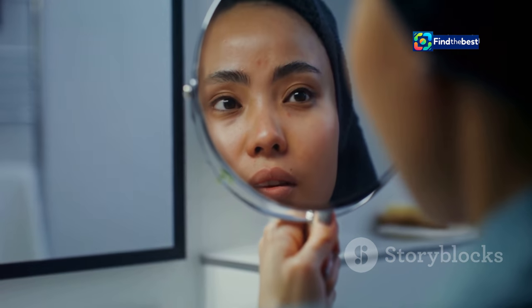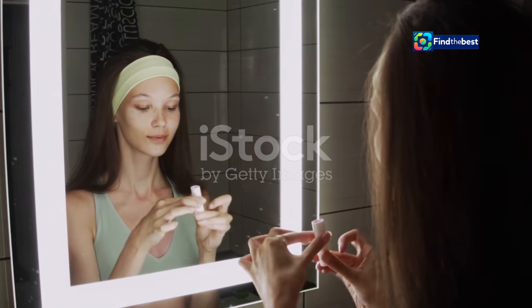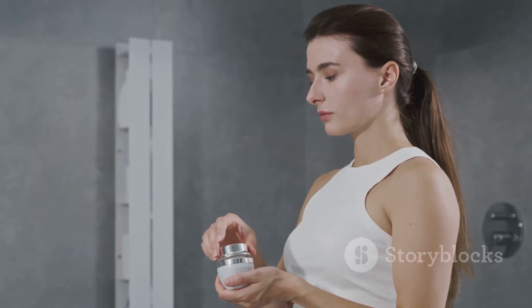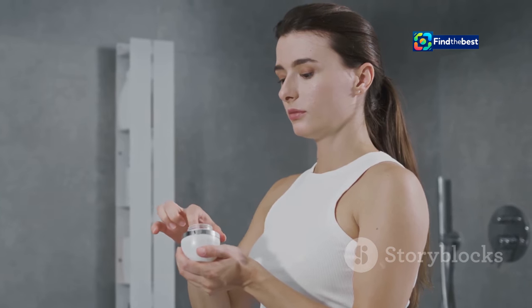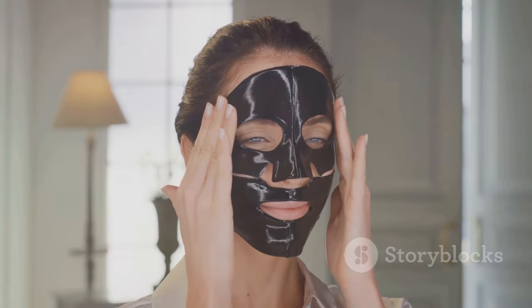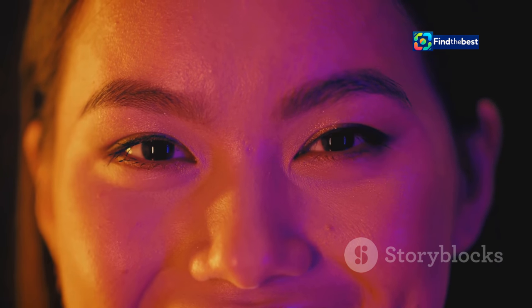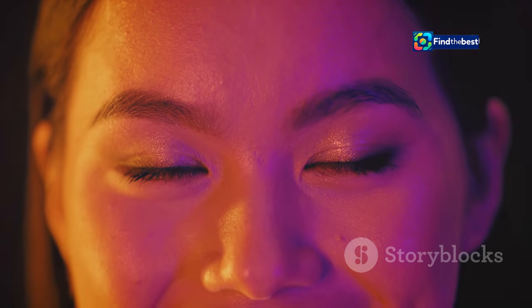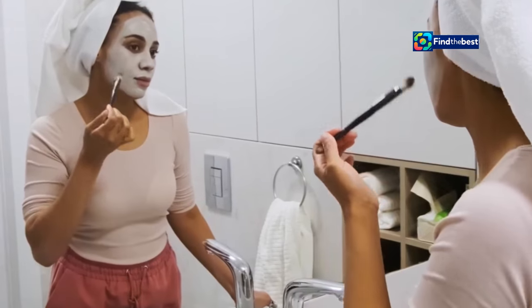Are you tired of looking in the mirror and seeing dull, tired skin? Do you long for a youthful, healthy glow? The search for the perfect skincare solution can feel endless, but we might have just found the answer. Introducing the Bio Dance Bio Collagen Real Deep Mask — a revolutionary face mask taking the internet by storm. You can snag this skincare gem on Amazon at an incredible sale price. Achieving the radiant complexion of your dreams is now more affordable than ever, but don't wait — this offer won't last long.